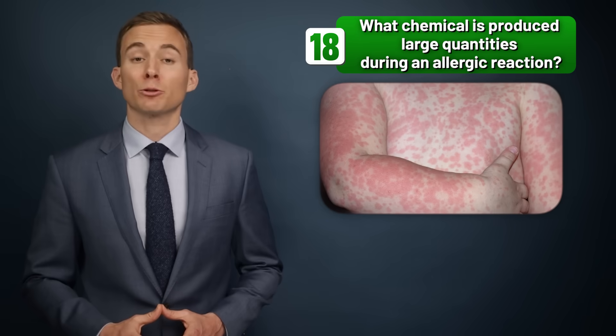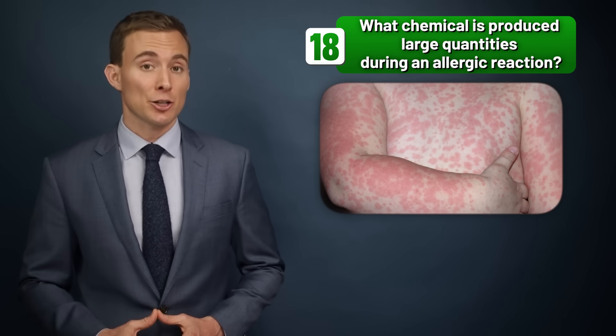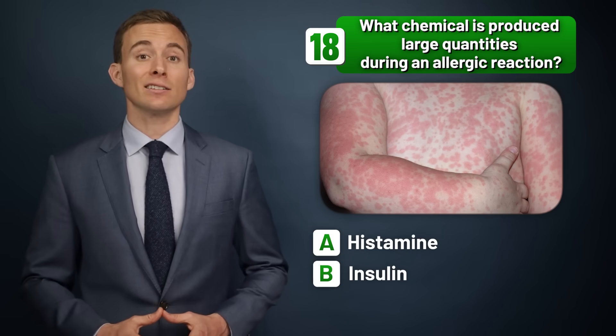What chemical is produced in large quantities during an allergic reaction — histamine, insulin, or adrenaline?